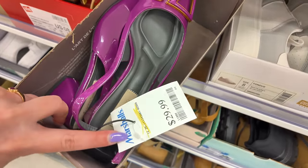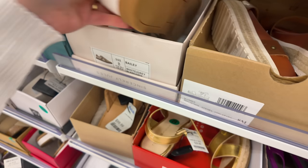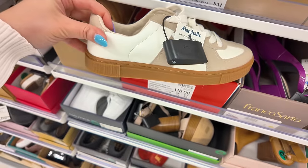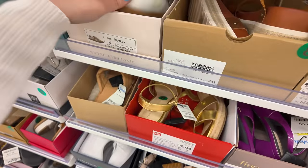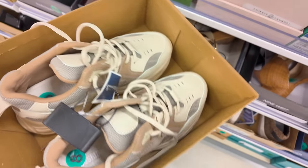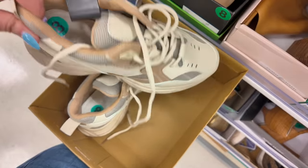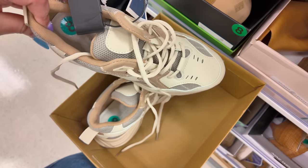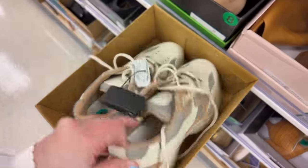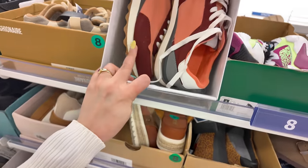Frank Sarto's in purple for $30. I'm loving those Veja neutral ones though. Sincerely Jules in beige for $30. Cushionaire — this is giving me Steve Madden vibes — for $30. It looks like Steve Madden to me. Cushionaire is opening up their game and trying to look like Steve Madden, but they're good — $30. They also have the colorful ones.